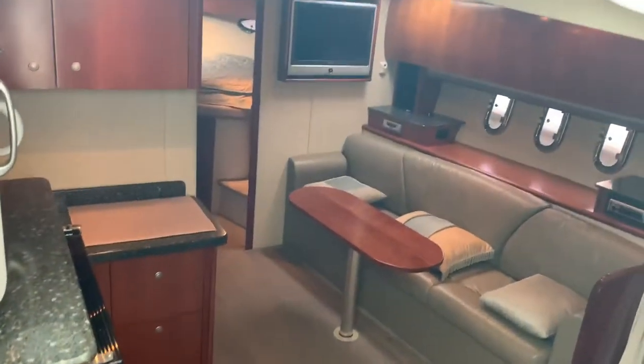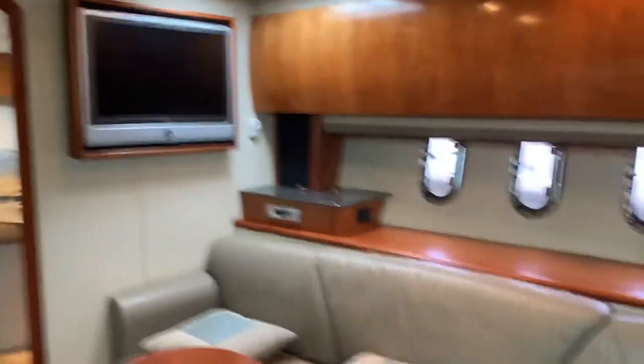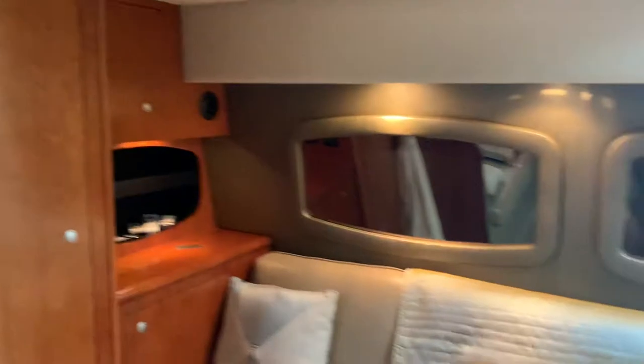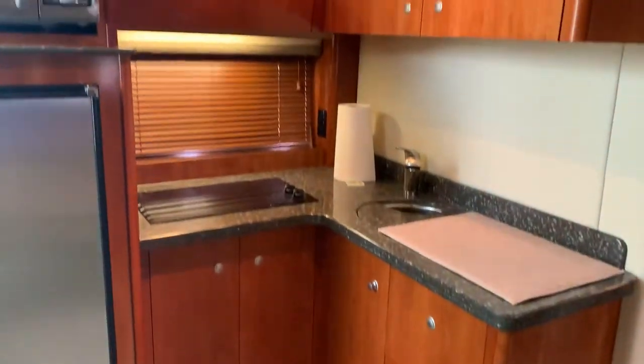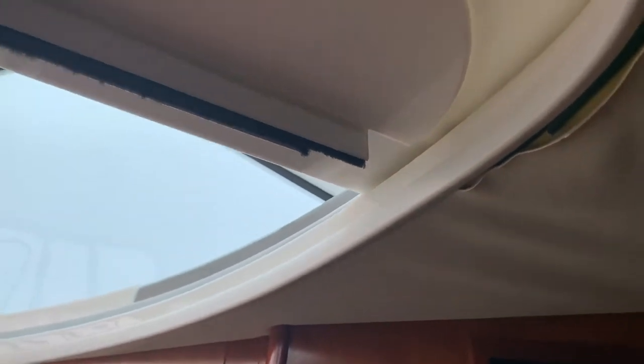Let's go down below — very clean. Pull-out sofa. Full galley, full-size refrigerator, convection microwave. You can see where the headliners pull out a little bit right here — no signs of damage, just pull out. Good natural lighting, plenty of opening port lights on both sides of the boat.